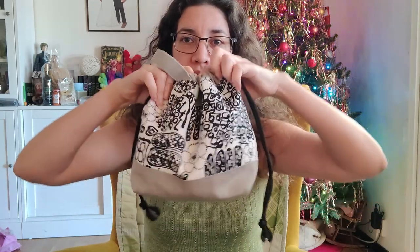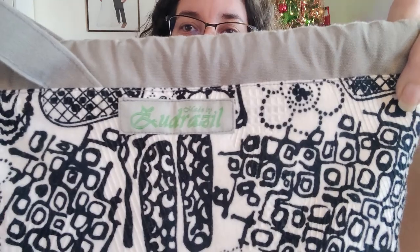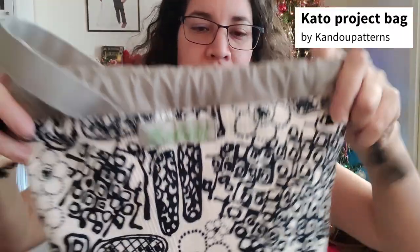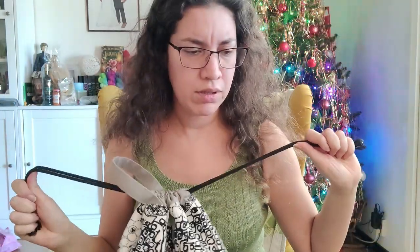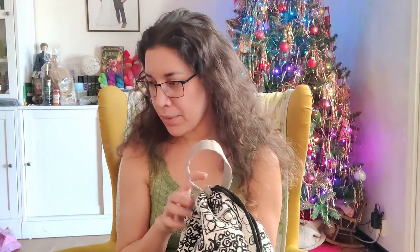And this is my project bag — it's a Glossing bag. This is the size medium. I'll link the pattern in the description below. I need to stop moving too much because I keep getting too close to the camera.